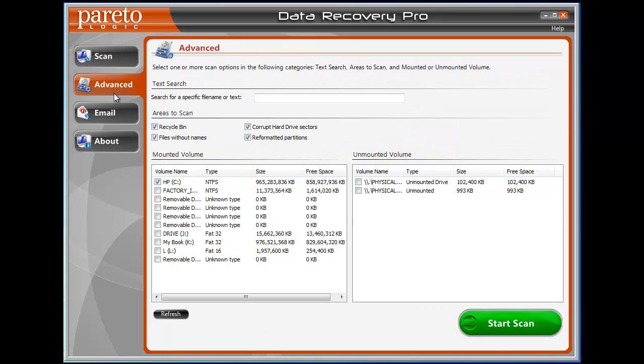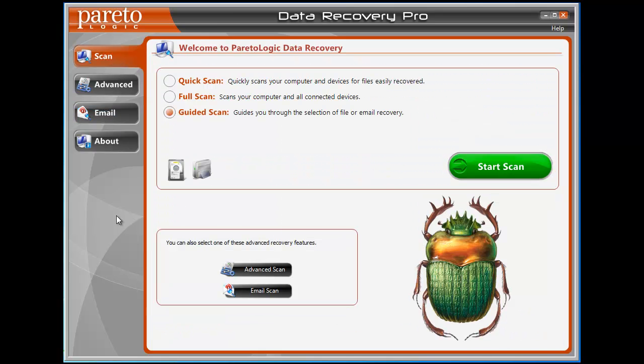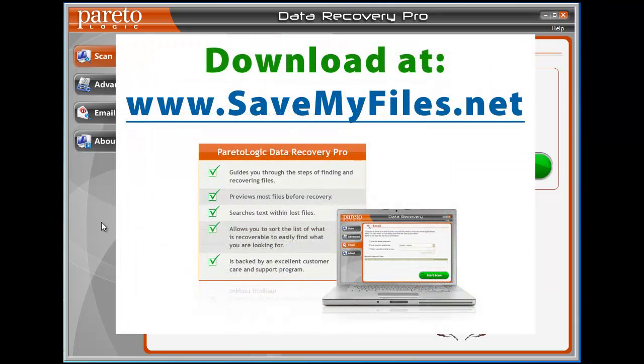There's also a tab specifically for emails, in case you lost emails or formatted a hard drive — it has a dedicated tab to recover those. Overall, I just wanted you to know that if you have lost or deleted files, whether on your hard drive or any other external drive, they can be recovered. The sooner you recover them the better — the longer you wait, the more likely those files are going to be permanently deleted and you'll never get them back. You can go to savemyfiles.net, download it, and do a free scan of your hard drive or external devices to find out what it can recover before you purchase it. Hopefully that will help you out as much as it has for me.